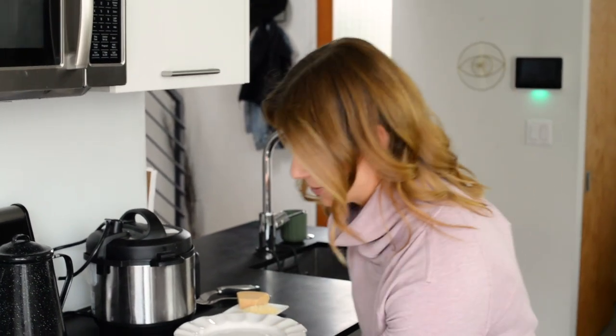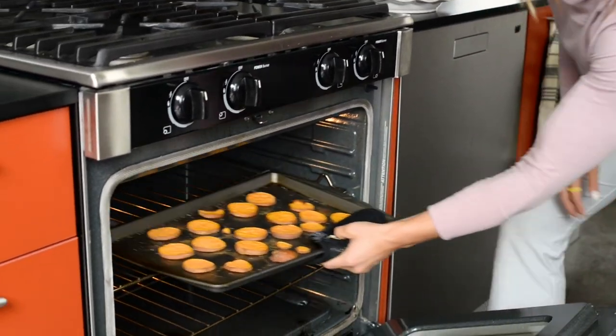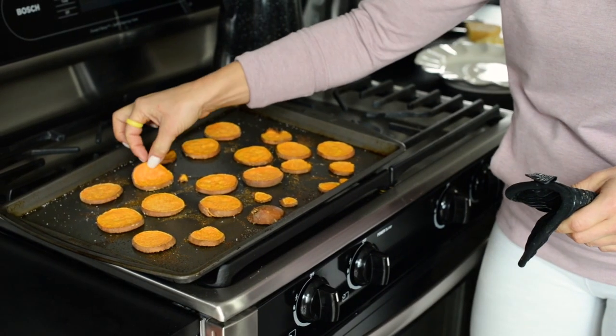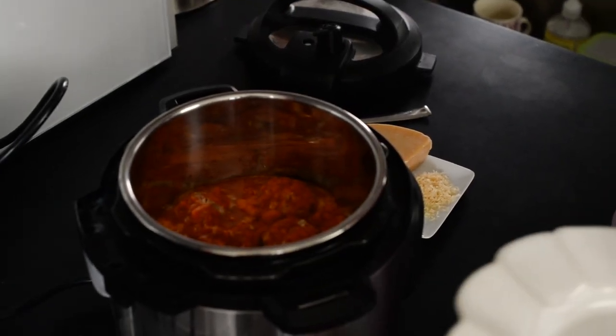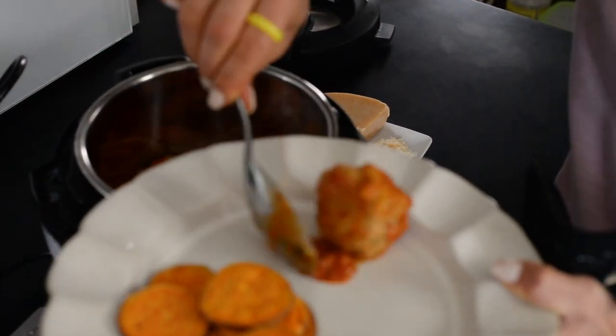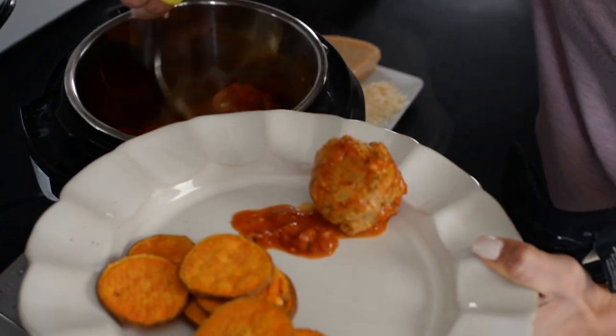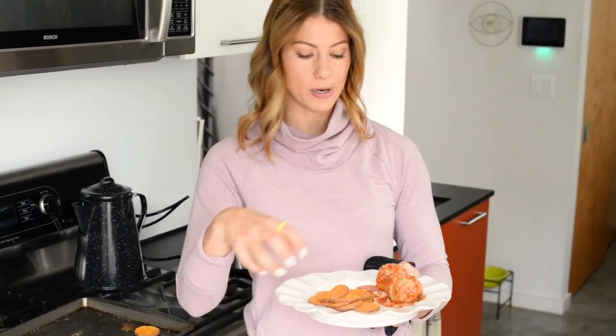The sweet potato chips are almost done — I cheated a little and put the broiler on for about three minutes at the end to give them a nice brown, toasty finish. Look at that — beautiful browning! Now let's peek at the meatballs: wonderful browning on the turkey meat, the sauce is bubbling, and you've got the cheese and seasoning all coming together. Smells incredible.